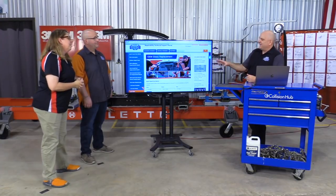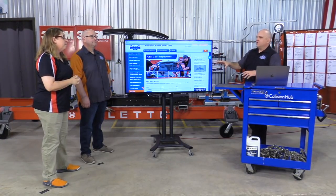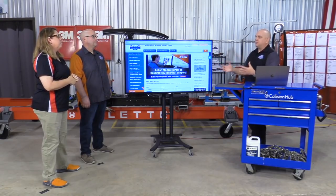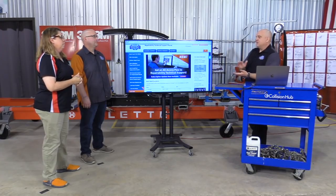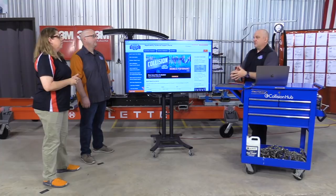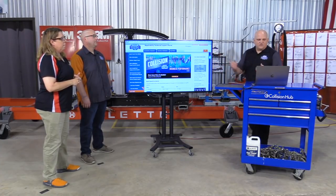One important thing: the RTS website is not OEM collision repair service information — it's not AllData. This complements OEM collision repair information. It gets you pointing in the right direction, so it's not going to be the only place you go, but it heads you down the right path. I'll use an example and go into the OEM partial part replacement search.